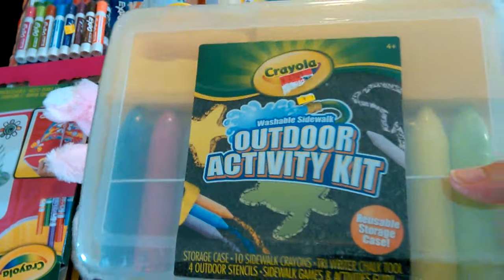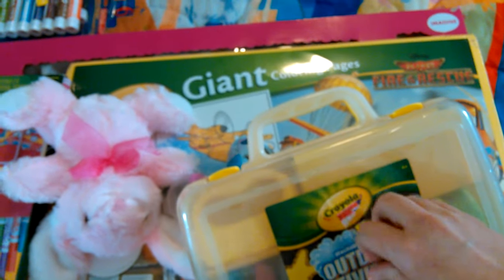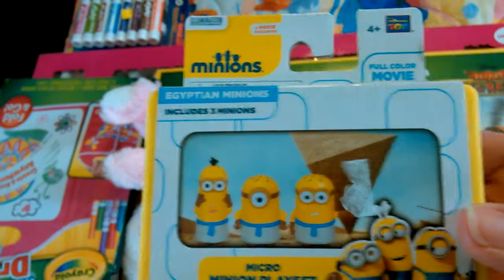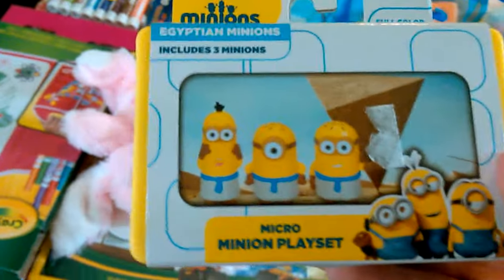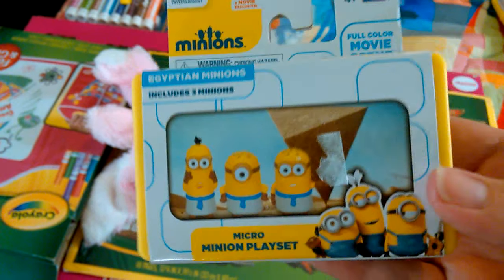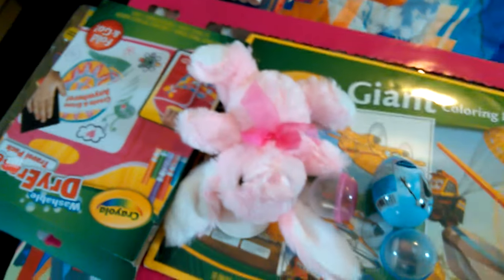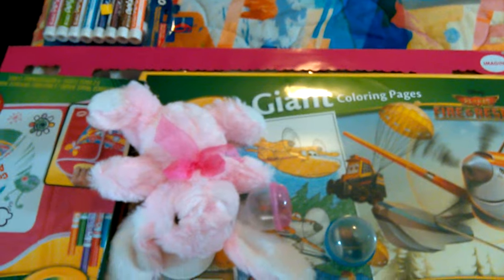I got this sucker for a buck fifty. I've already pulled the tag off because you don't want the price tag on your gifts. And this was actually marked down - this was marked down to two dollars. You know, Minions can be expensive. Those two things I got at Walmart.